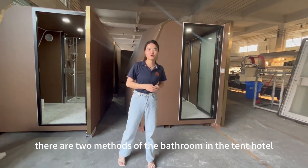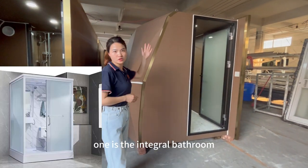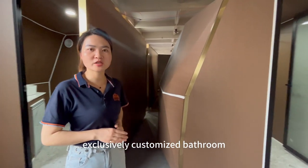There are two methods of the bathroom in the tent hotel: one is the integral bathroom, and the other is the Rackstent exclusively customized bathroom.